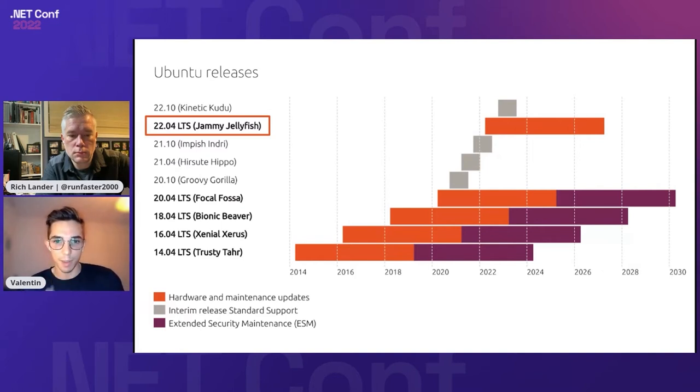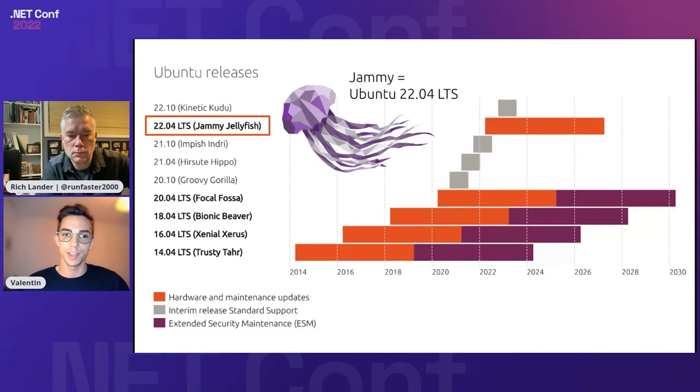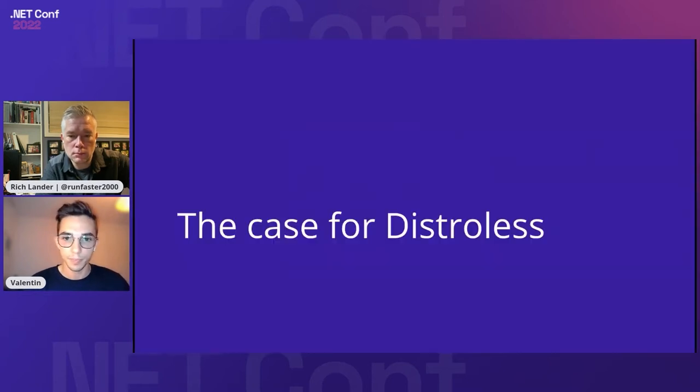We're going to use 'Jammy' through the presentation. Every Ubuntu release has an adjective and an animal; Jammy Jellyfish was 22.04, so whenever we say Jammy we refer to 22.04 LTS. Everything in this presentation works from 22.04 and beyond, and .NET 6 and above. So let's get started with why you would care about distroless images and why you care about such small container images.